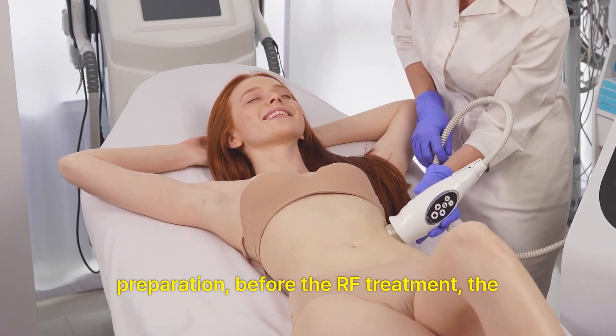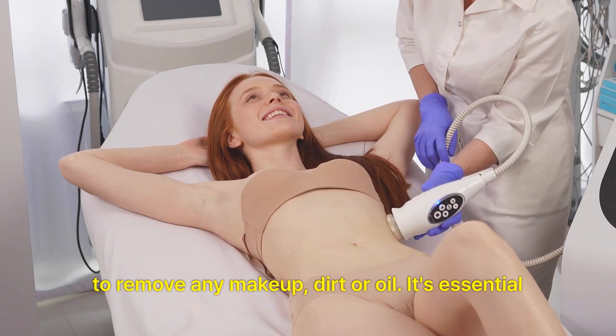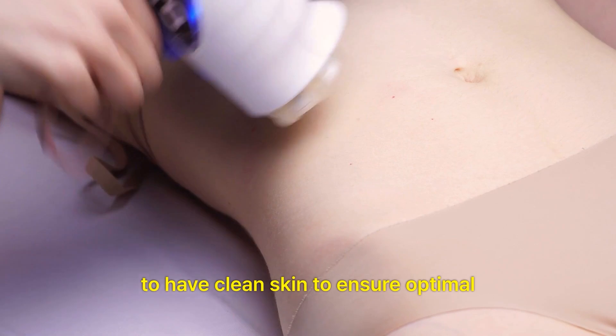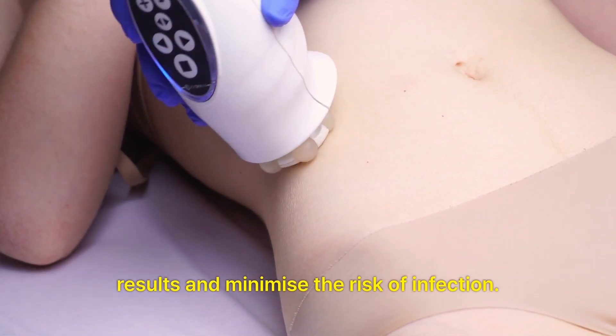Preparation. Before the RF treatment, the area to be treated is cleansed thoroughly to remove any makeup, dirt or oil. It's essential to have clean skin to ensure optimal results and minimize the risk of infection.